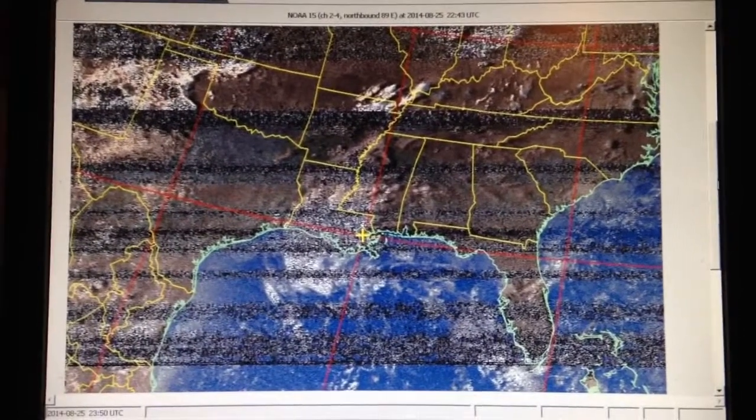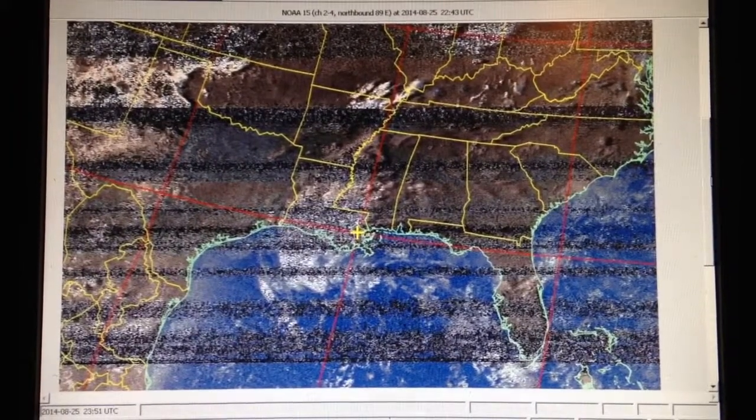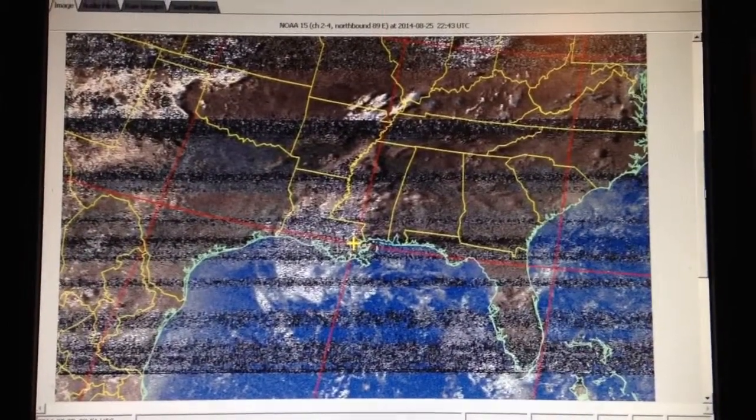This is the first attempt, so it's a little scratchy. But once I get the right kind of antenna built and get an automated system running, this is going to be good to go. I think it's a pretty good image for our first try at receiving weather satellite images.